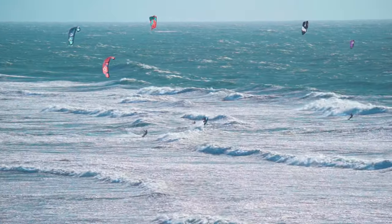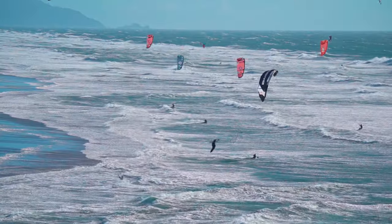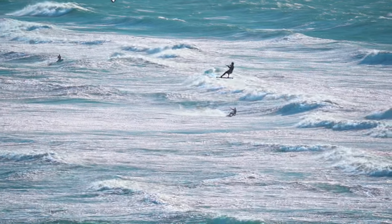The surfing here is truly something to see — it's almost like watching a show while you get to enjoy a day out in the sun. Many of the kite surfers here are very experienced and will get massive air from the strong winds sometimes found at this beach.